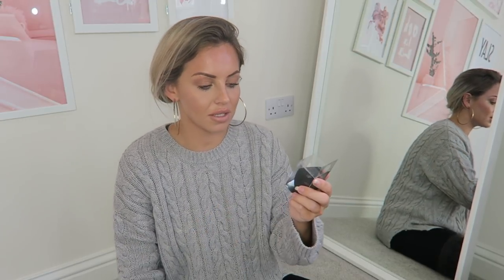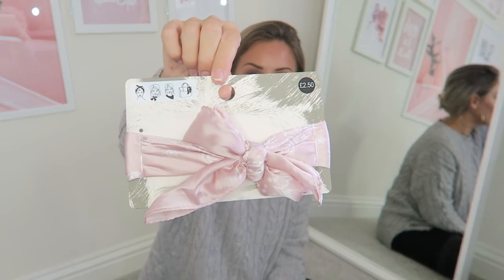I then got the famous PS Pro non-latex flat edge blender — it's an absolute dupe for a beauty blender and it costs £2. I'm telling you, it is just as good as a beauty blender, if not better, because it's like a quarter of the price. It's my favorite thing to get from Primark — such good value.